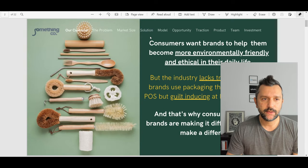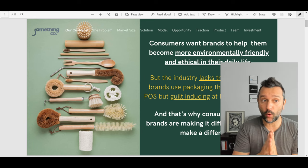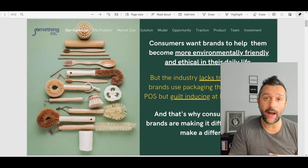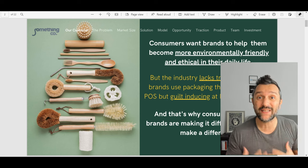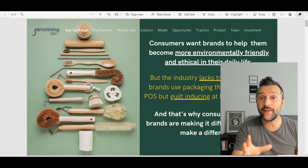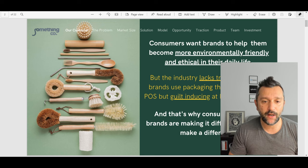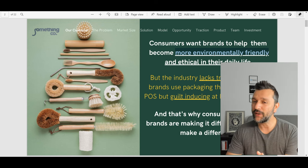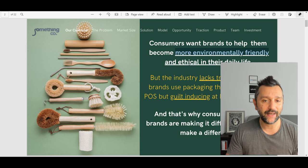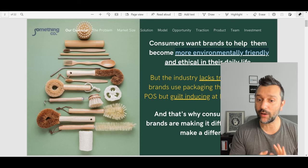Our customer, the problem, market size. 'Consumers want brands to help them become more environmentally friendly and ethical.' I really like that the first slide is about the problem. Every slide should start with what's the problem you're trying to solve. I don't care who you are, what university you graduated from — the only thing I care about is what's really the problem. Get me into your pitch deck. This slide is good. Consumers want brands, industry lacks transparency. I like the underlining that highlights what I should be focusing on. This brand is about environmentally friendly brands and being ethical in our daily life. I get the vibe — first slide, and I already know what you're doing.